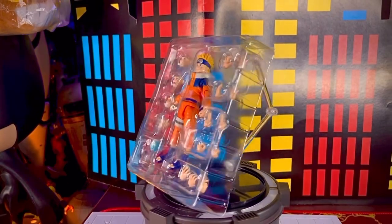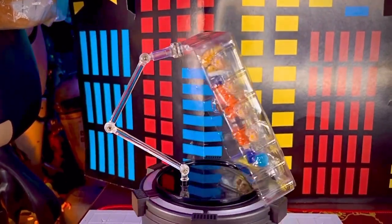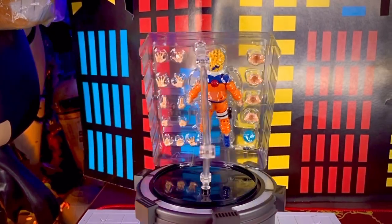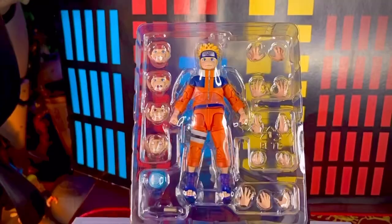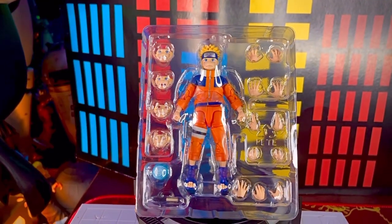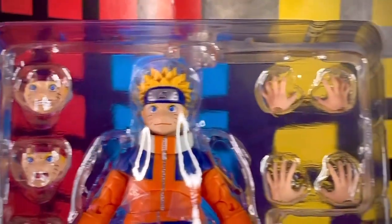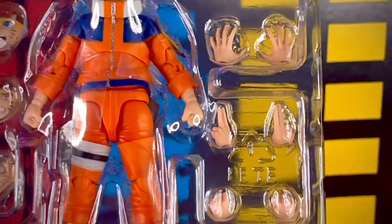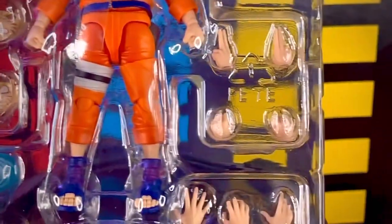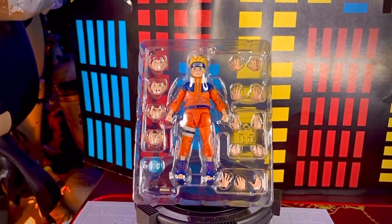Ya fuera de la caja, la figura de Uzumaki Naruto SH Figuarts viene contenida en un único blister, en el que la perspectiva nos muestra accesorios bastante interesantes. Vemos que trae muchos intercambios de rostros, muchos intercambios de manos, entre otros accesorios. Además, la pieza viene en un naranja bastante bonito y viene bastante protegida con unas bolsitas en la parte del medio. Está súper genial esta pieza de Naruto.